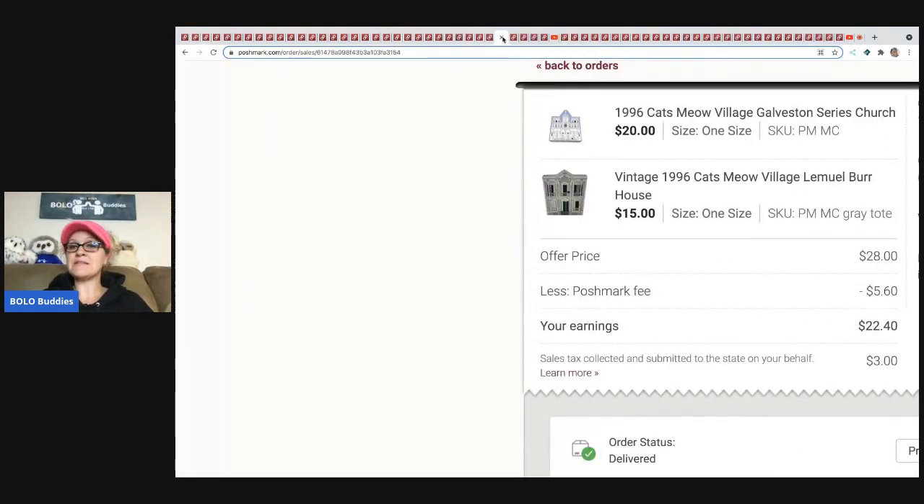The next item is another set of Cat's Meow. I had it at $35, somebody offered me $28, and I took that. Poshmark took $5.60 and my earnings were $22.40. With Cat's Meow, if they are special — have writing on the back or are part of a series — you can get a little more for those.